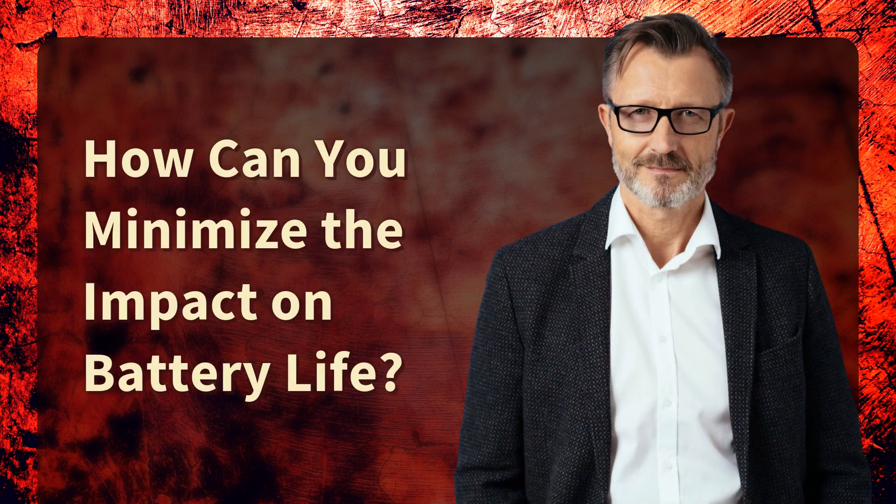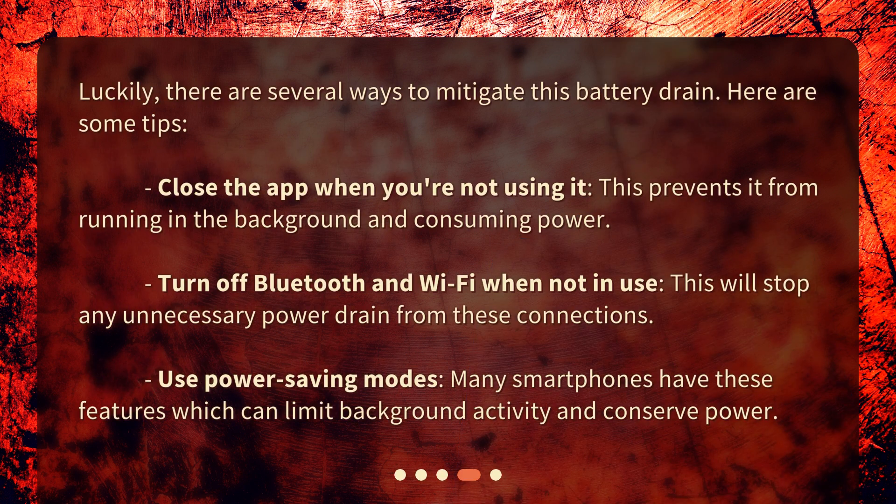How can you minimize the impact on battery life? Luckily, there are several ways to mitigate this battery drain. Here are some tips: close the app when you're not using it — this prevents it from running in the background and consuming power. Turn off Bluetooth and Wi-Fi when not in use, as this will stop any unnecessary power drain. Use power saving modes; many smartphones have these features which can limit background activity and conserve power.